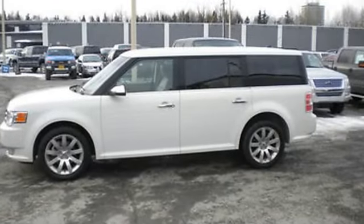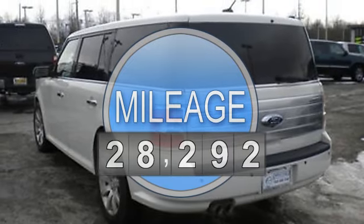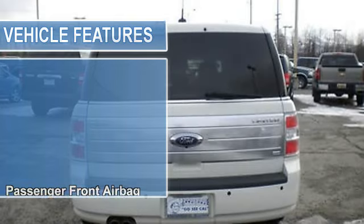This vehicle features the following equipment: automatic, 3.5-liter 6-cylinder 262 HP, passenger front airbag, side impact airbag.